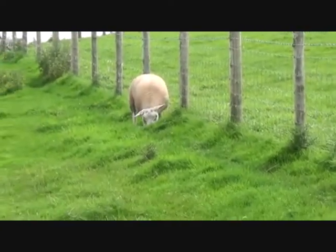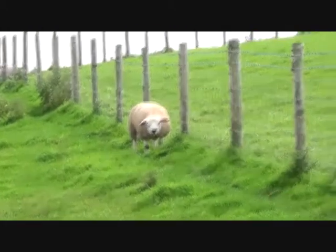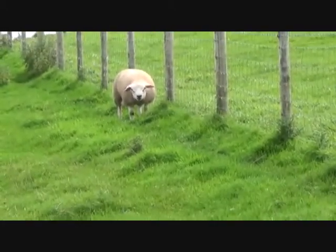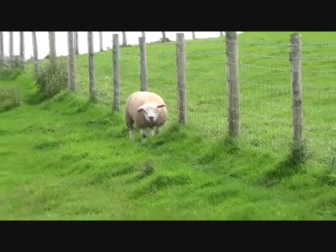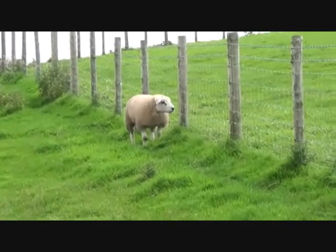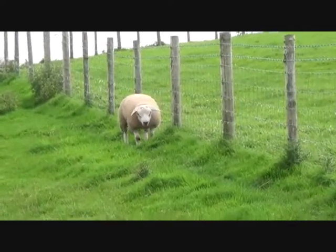It isn't a sheep — it's a ram, all on its own. You've got to be careful of these things, you know — they kill more farmers than bulls do. I shall give it a wide berth.